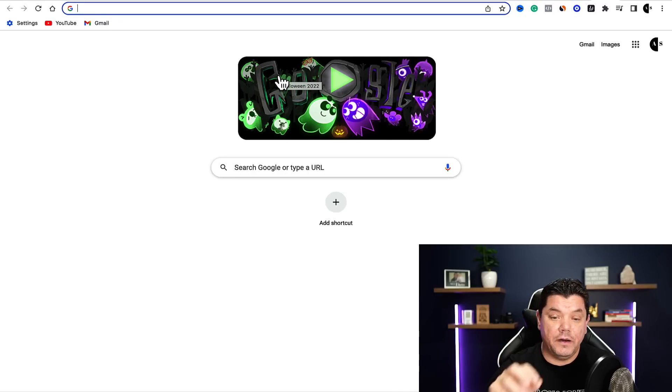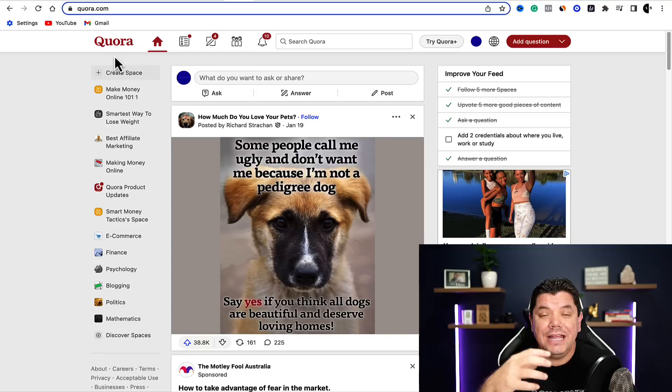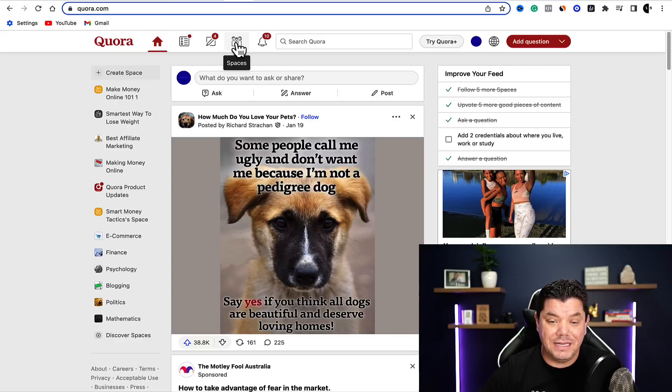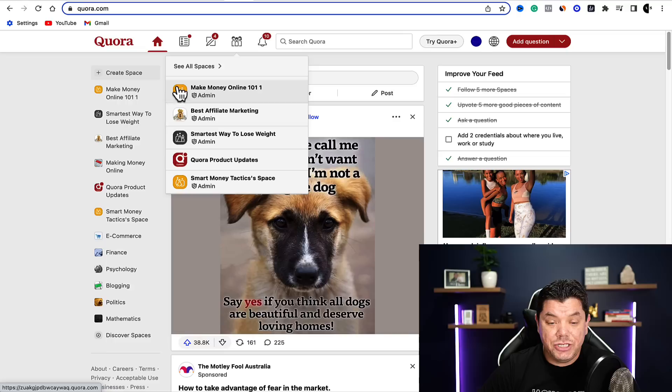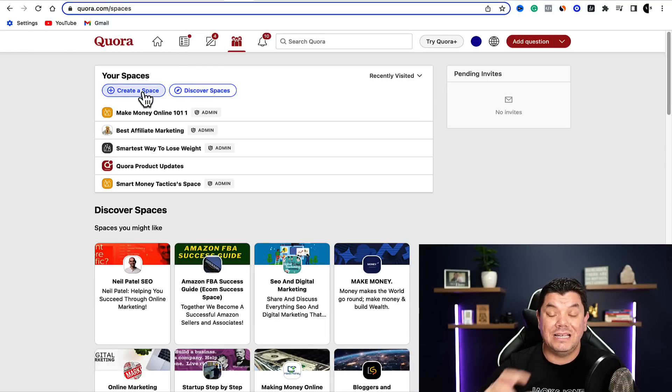Now, the way we're going to get this in front of people is we're going to use Quora — but not the way I've shown you before. This is a little bit different and it's going to allow you to get followers on Quora. It's like setting up your own group on Quora where you can ask questions and put up posts. You can come over to Quora and click on the 'spaces' section. You can also make money from the content you put up on Quora because they're running ads on these different types of spaces.